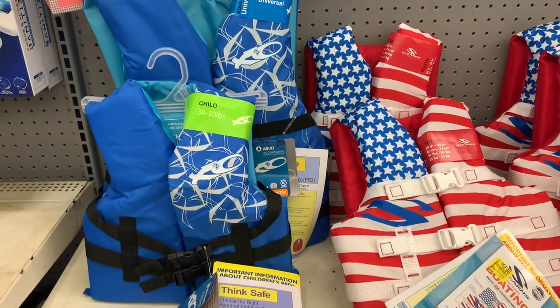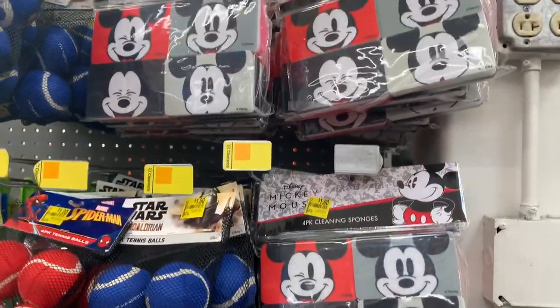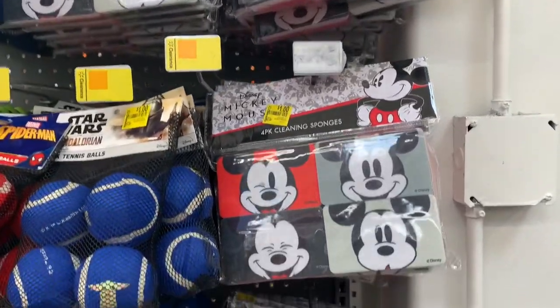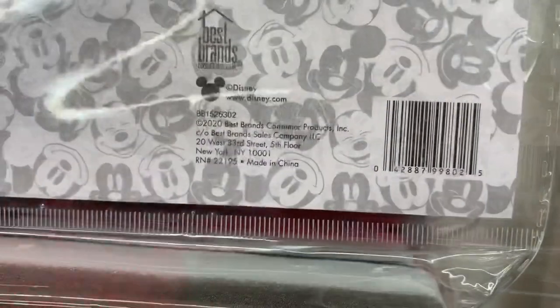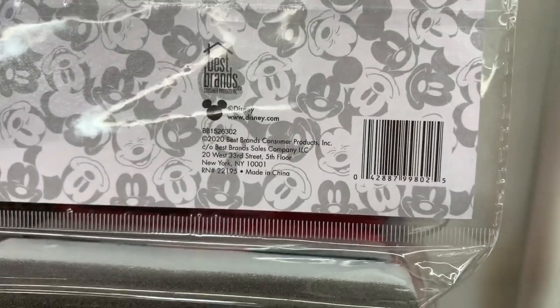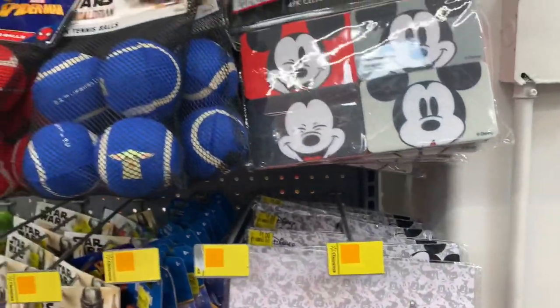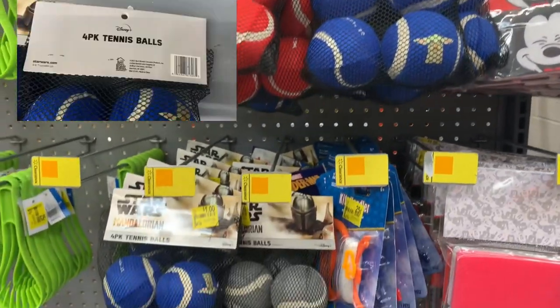Here's one I'm definitely loving — Mickey Mouse sponges for cleaning, and they're just a dollar. Here's a SKU if you want to check it out in your store. They also had a four-pack of tennis balls for a dollar as well, with several different character options — I wanted to share that one since it was right beside it.